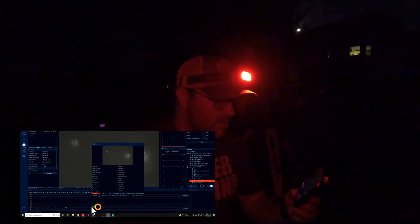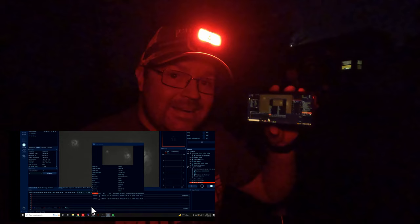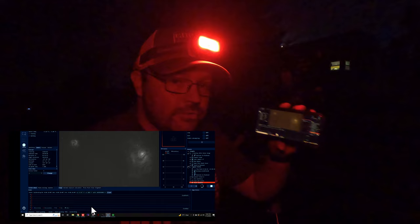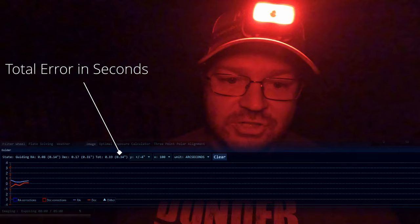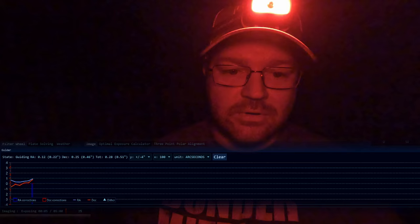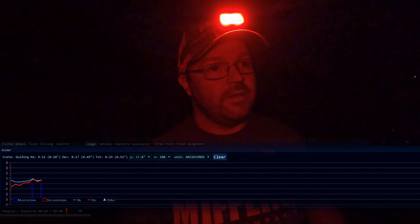This is just a 20-second exposure that I'm getting on my phone of the Lagoon and Trifid Nebulas, and you can already see an immense amount of detail. We're only doing five-minute-long, 3-nanometer Hα, OIII, and Sulfur-2 exposures. Guiding is going — we have a really good value of about 0.34 error so far. As long as it stays under one arc-second of error I'll be completely content, especially because we're starting with five-minute-long exposures and will work our way up to ten-minute exposures.